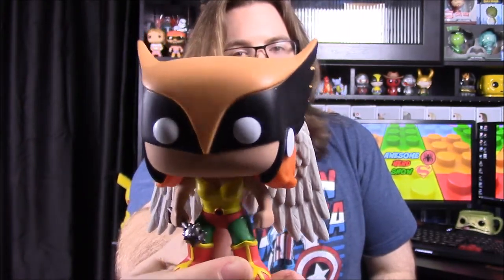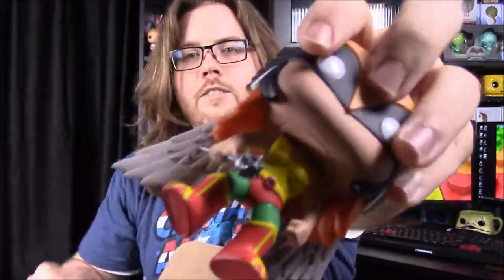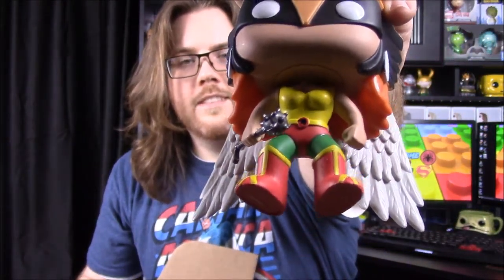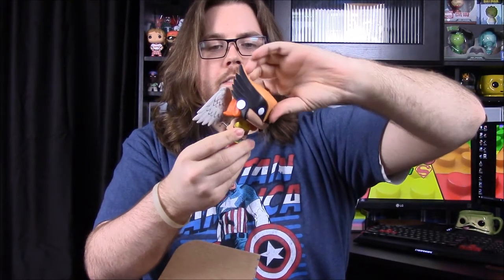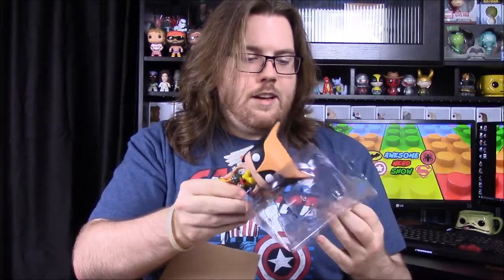Look at the detail on this thing — the hawk head, the wings with all the feathers, and her little mace. This is the comic version, not the DC's Legends of Tomorrow show version, which is also coming out. The comic version is always the best. This is exactly what I want to see out of these boxes: a pop of a character that DC, Marvel, or Star Wars fans will actually want.